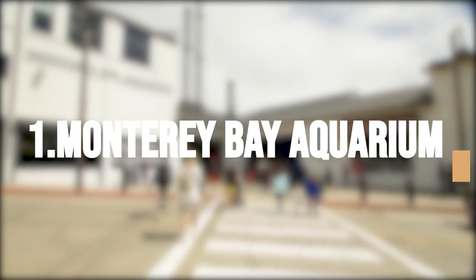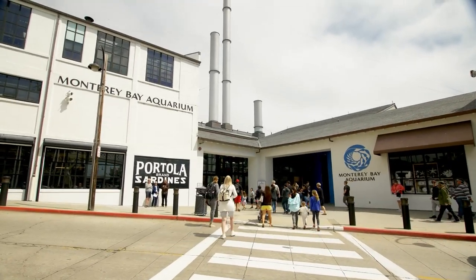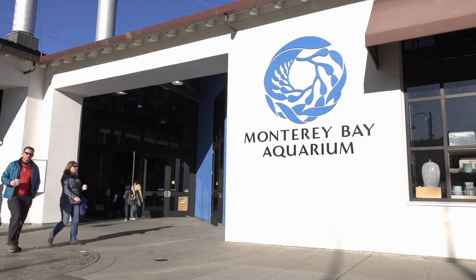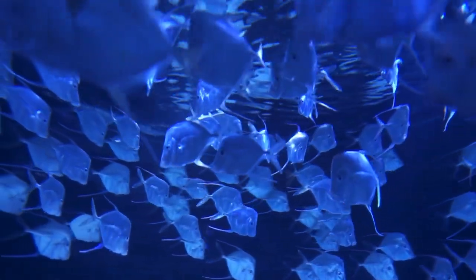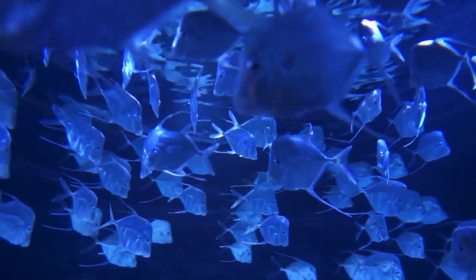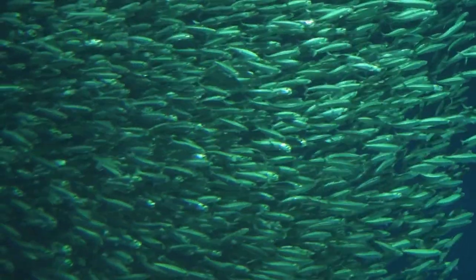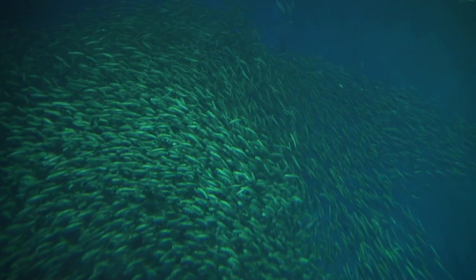Wander in Monterey Bay Aquarium. Anyone traveling to the city should visit the Monterey Bay Aquarium. You'll have the opportunity to observe the richness of marine life found in Monterey Bay, with over 35,000 organisms from over 550 species. You'll be amazed by the fantastic species swimming and floating around you, from sea otters to jellyfish.